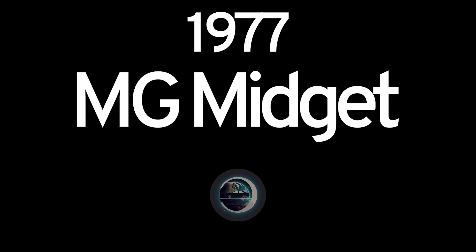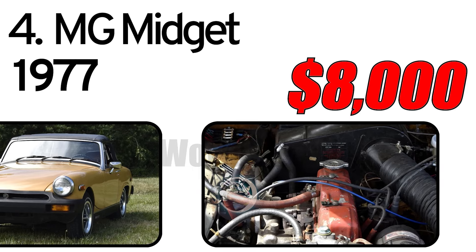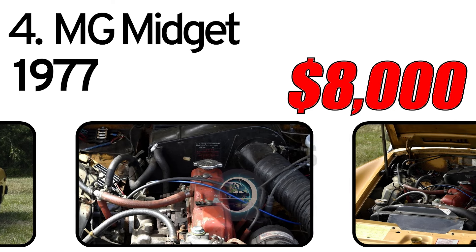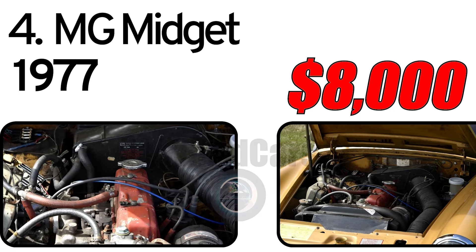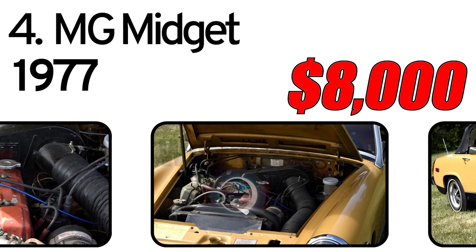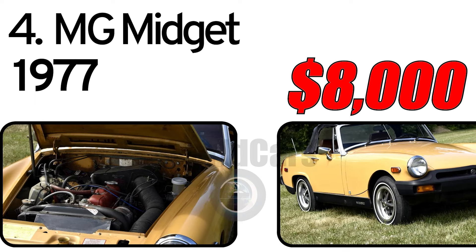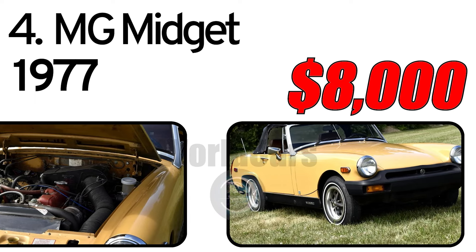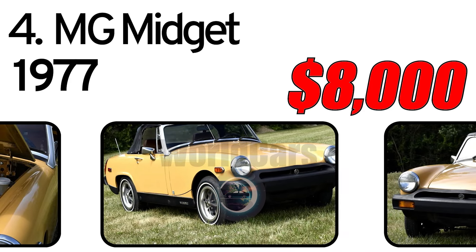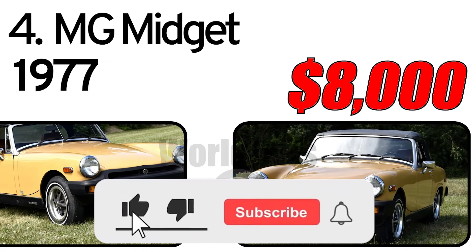Number 4: MG Midget, 1977 year of issue. Midget painted in yellow gold over brown vinyl interior. Powered by a 4-cylinder engine paired with a 4-speed manual transmission. Car runs and drives great. Odometer reads 33,345 actual miles.